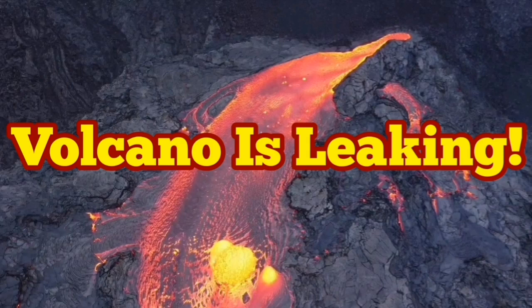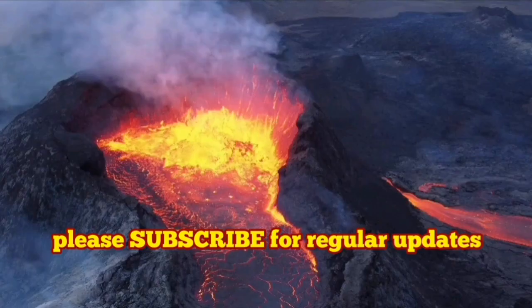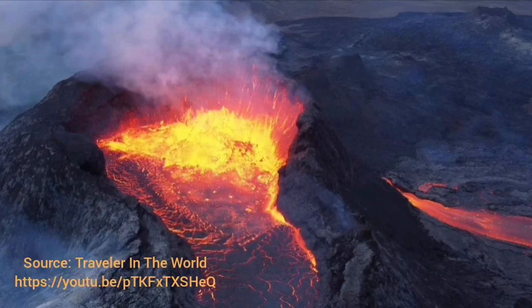Don't be shocked, but a volcano is leaking — this is something normal, it happens. There are a lot of reasons for this: the volcano may not have enough pressure to rise to the highest level, or there may be a weakness in the cone of the volcano, in the rocks around it, or in the bedrock.